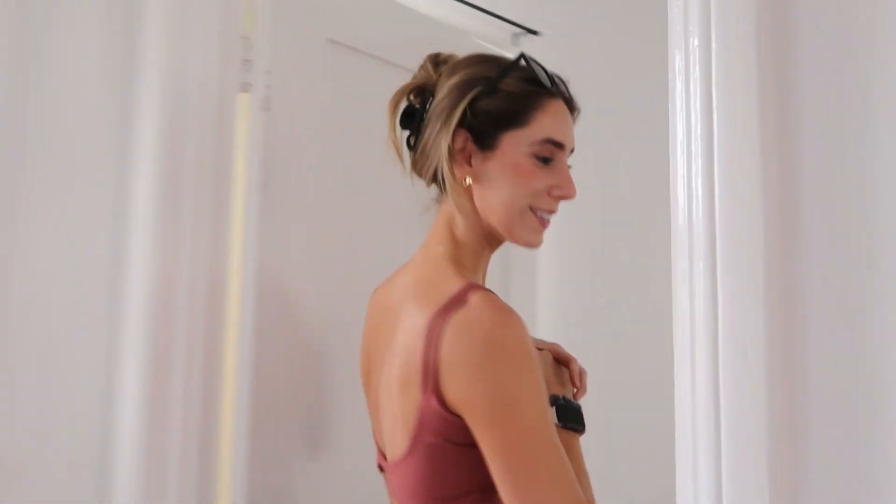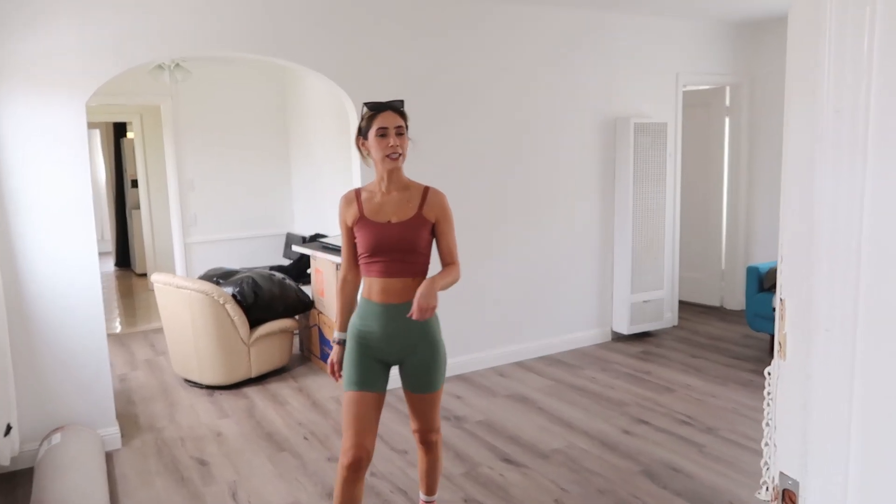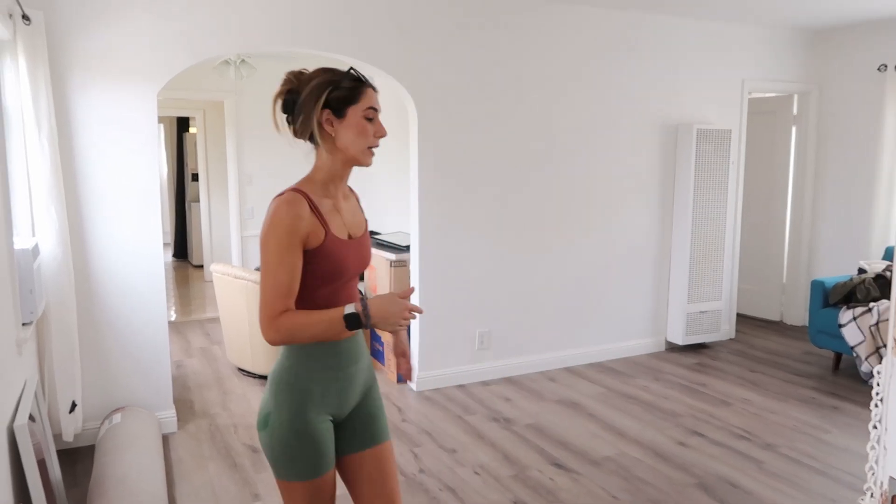Welcome to our empty house tour here in our new apartment in Los Angeles, California. As many of you know, we had a cute little house in Chandler, Arizona, and we had to move for reasons. Now we're in LA, and we're really excited to be here. We've got this very charming older home that we're going to spice up and make it our own.